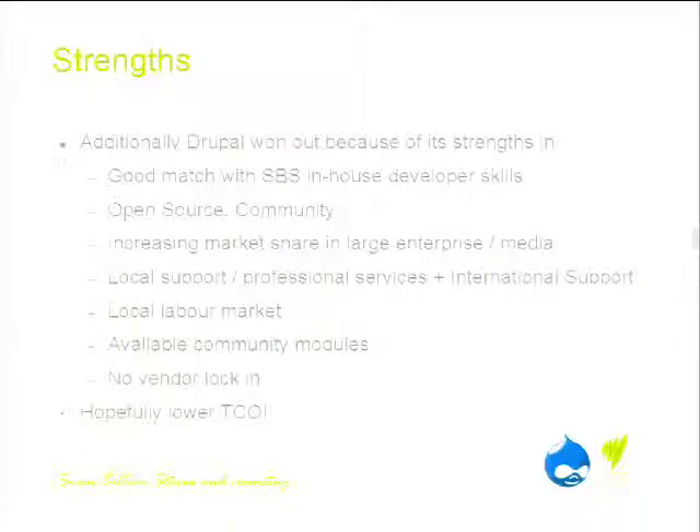Drupal has an increasing market share in large enterprise — Whitehouse.gov, NBC, media organisations especially in the US are starting to pick it up. There was an incredible amount of local support from the sponsors of this conference. There's also a large amount of international support, largely through Acquia. The local labour market is fairly competitive — difficult to get good Drupal developers, but they are out there. There's a module for that, as they say — tens of thousands of modules — and of course there's no vendor lock-in. All of this we hope will deliver a lower total cost of ownership over three to five years.